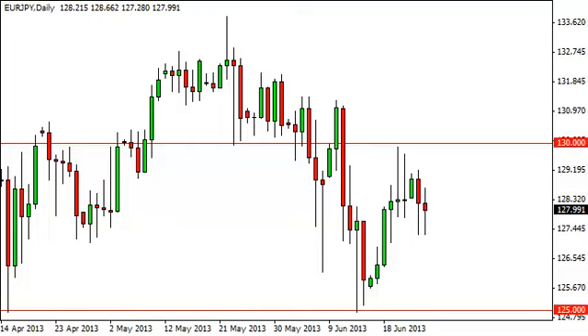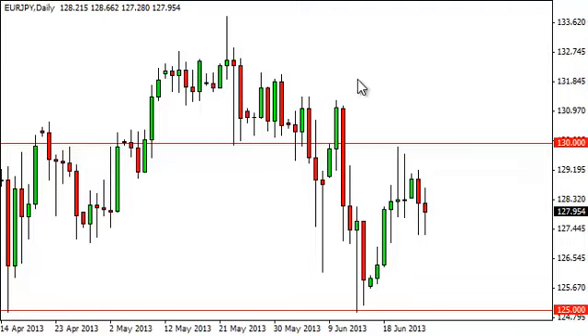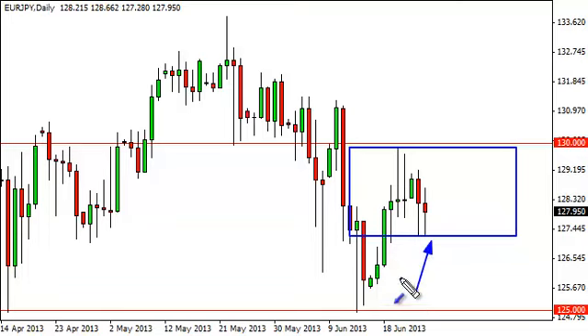Euro yen daily forecast June 26, FX Empire. Looking at the euro yen, you can see that we fell during the course of the day on Tuesday but found support at the 127.50 level. We think that perhaps this market is trying to carve out a little bit of a trading range, defined mainly on the hammers — somewhat hammerish, being a little generous, but it's somewhat hammerish for the Tuesday session.